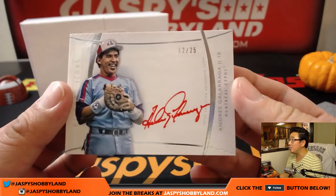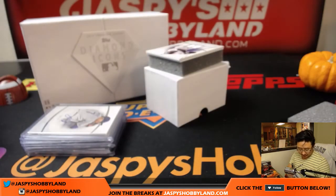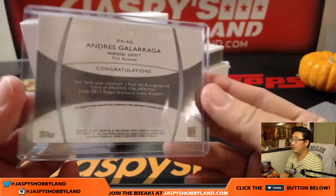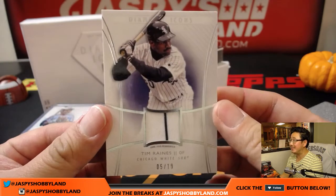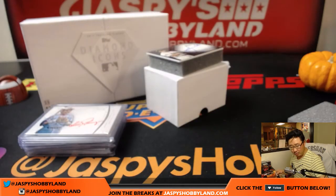Nice. Andres Galarraga, 12 out of 25, red ink autograph. That red really pops on that glossy white finish — love it. A couple more to go. We have one relic per box, and it's going to be 5 out of 10 — Tim Raines. Nice pinstripe patch in there.